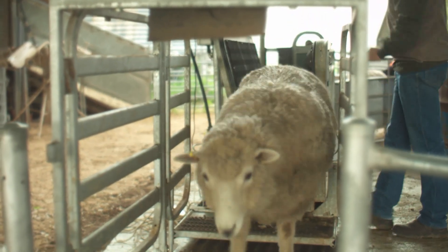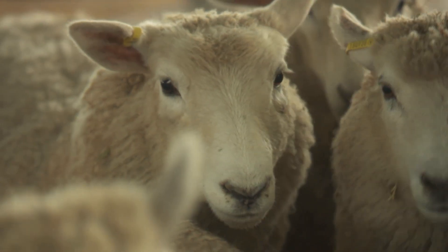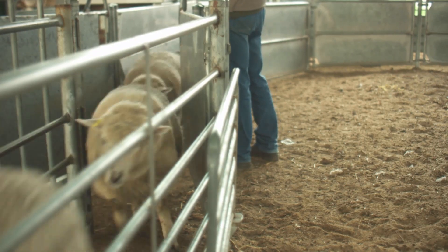Their progeny went through a feedlot with correct weighing over entry into the feedlot and curfewing as well. We knew how much feed went in, so through all that we've got conversion rates of how they've grown and how they've fattened.